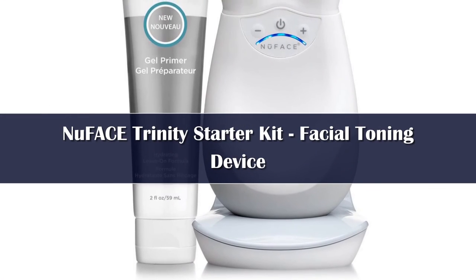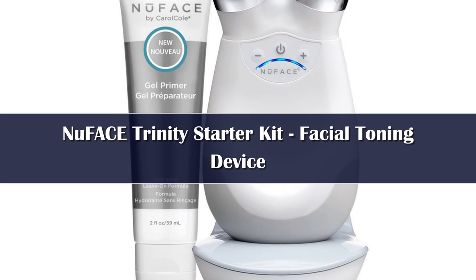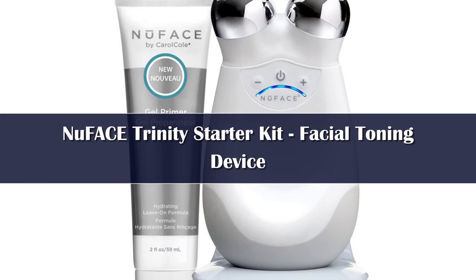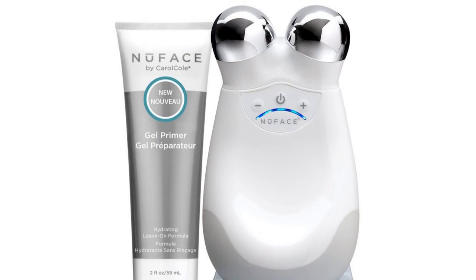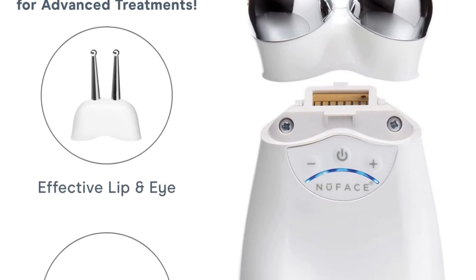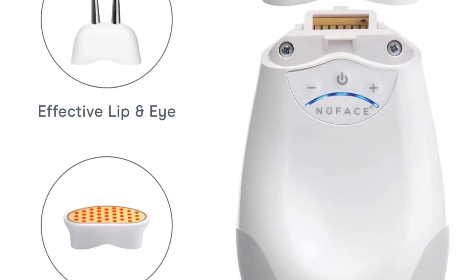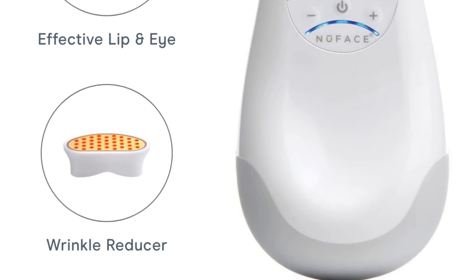Number 1: Four of the experts we spoke with mentioned microcurrent devices. They send soft waves of energy through the skin into the muscles in the face, which increases the amount of adenosine triphosphate (ATP), or the body's cellular energy. This encourages muscle contraction and relaxation, and the proteins and amino acids produced during facial stimulation help tone the facial muscles over time. This helps minimize the appearance of loss of elasticity, says Dr. Reyes.